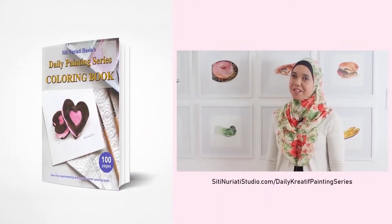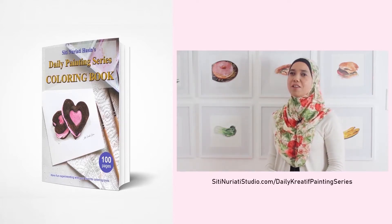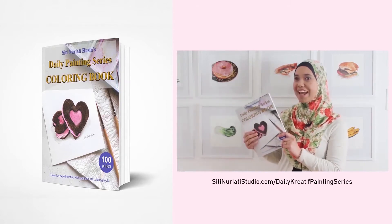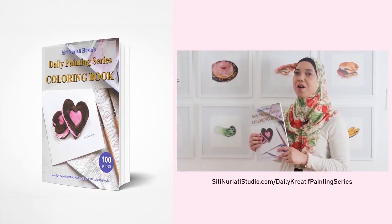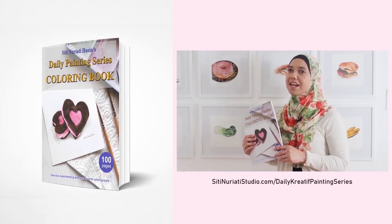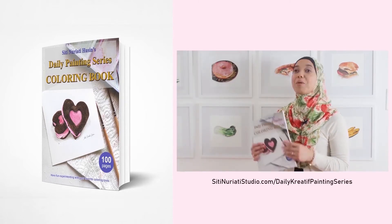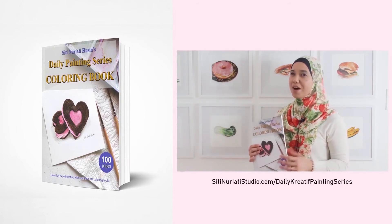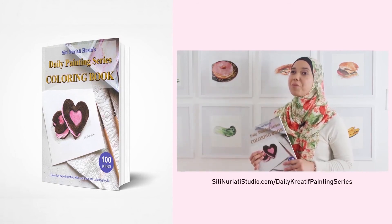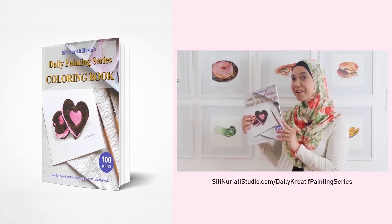Hi there, I really hope you've been enjoying the Daily Creative Painting Series — what a colorful fun! I've compiled all 100 hand-drawn line drawings into a coloring book and it's available now at SitiNarettiStudio.com forward slash Daily Creative Painting Series. While I did the paintings with watercolor, you can paint them with any medium you like. What's cool about my coloring pages is that each one has a corresponding video to help you get started. You get 100 coloring pages with 100 videos, so get this book now.